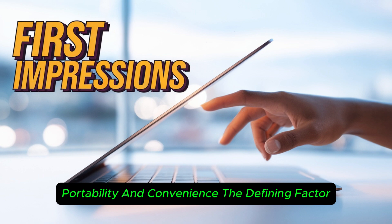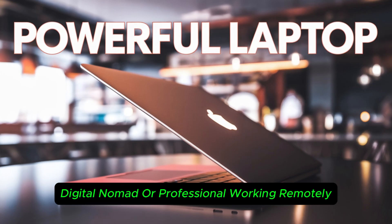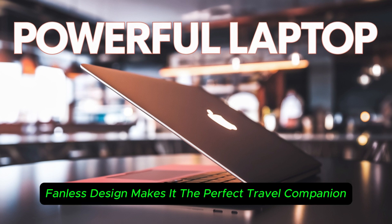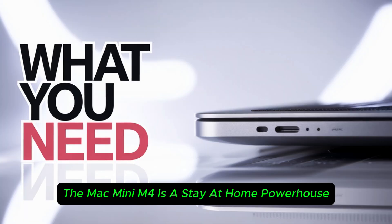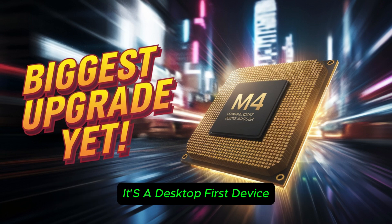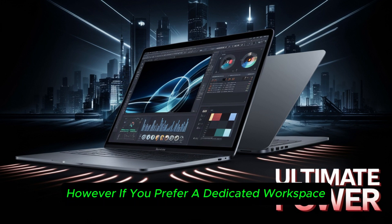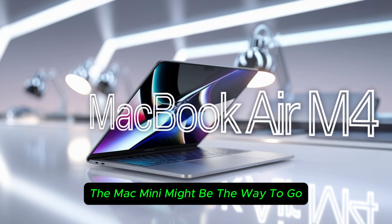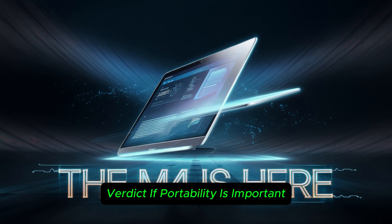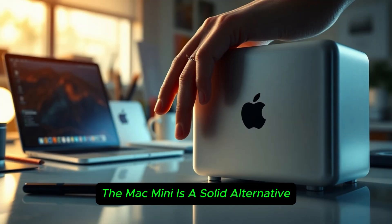Portability and convenience — the defining factor. The MacBook Air M4 is designed for on-the-go users. Whether you're a student, digital nomad, or professional working remotely, the ultra-lightweight fanless design makes it the perfect travel companion. In contrast, the Mac Mini M4 is a stay-at-home powerhouse — a desktop-first device, meaning you're locked to your desk setup. However, if you prefer a dedicated workspace for tasks like video editing, music production, or programming, the Mac Mini might be the way to go. Verdict: if portability is important, MacBook Air wins; if you don't need to move around, the Mac Mini is a solid alternative.